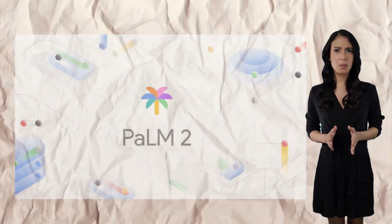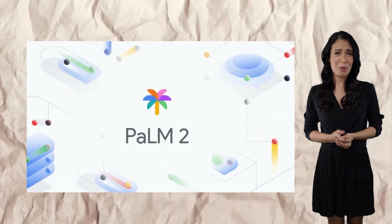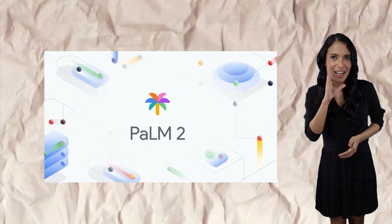Welcome back, everyone. In today's video, we'll explore why you should consider using POM2, the latest language model from Google, and how it compares to ChatGPT. Let us jump right in.